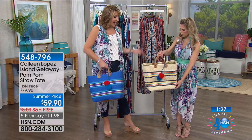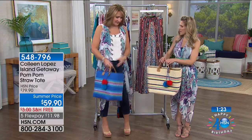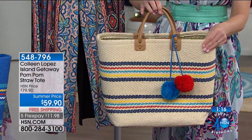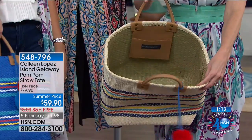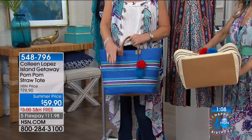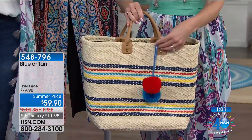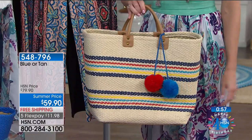It's a great bag. If you come into my green room, this is my work bag — I've been using it because everything fits in here. It's the perfect little fun summer bag to take with you. Choose the blue or choose the straw — item number 548-796. These little pom-poms are removable, so if you wanted to zhuzh up another bag, you could.